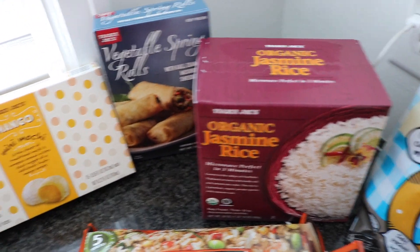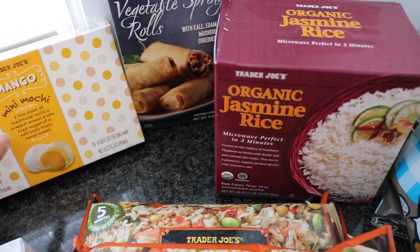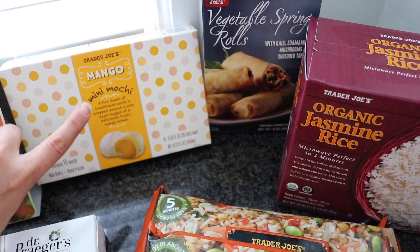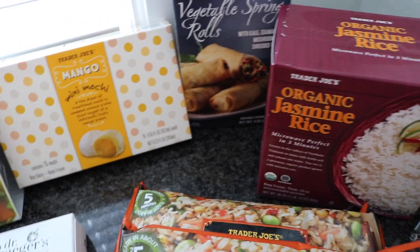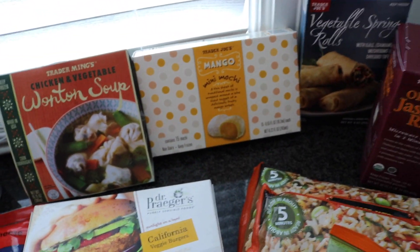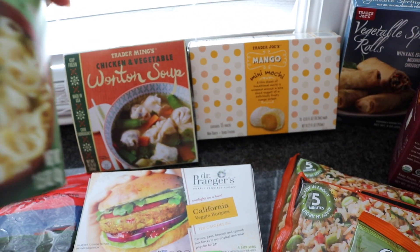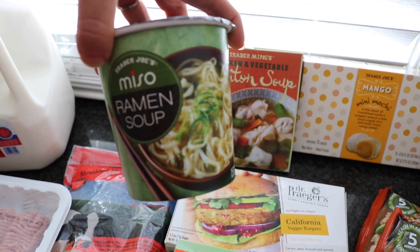Also these mango mini ice cream things — I tried the strawberry ones and didn't really like them, they have a very weird texture, but my son loved them, so I picked those up for him. Everything's always for my son, right! I picked up the wangtang soup — love those on cold days.